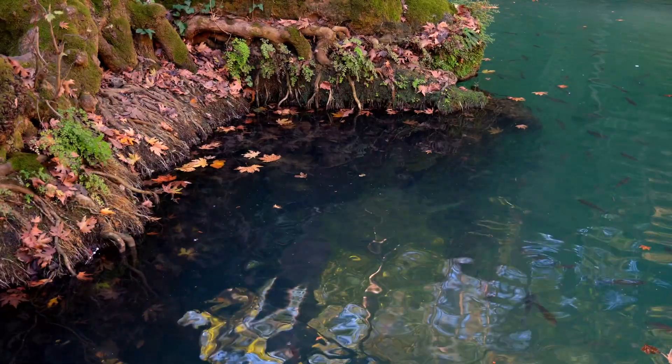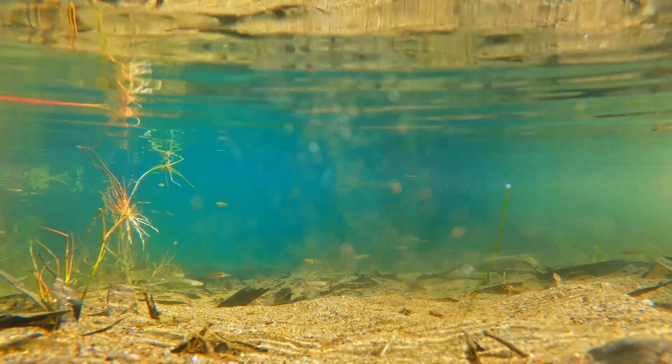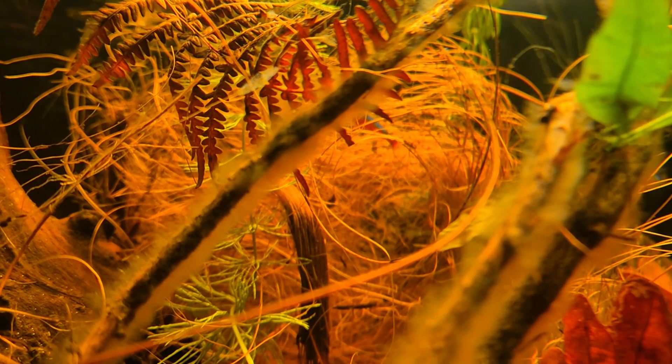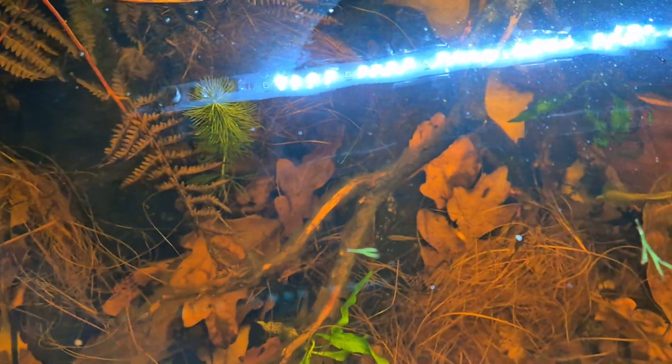Rivers change every second — aquariums don't. Rivers also pull fresh water in consistently, which aquariums don't. So the challenge with blackwater aquariums isn't just about replicating the colour or the mood, it's about replicating the movement, because flow is what makes the whole system function.